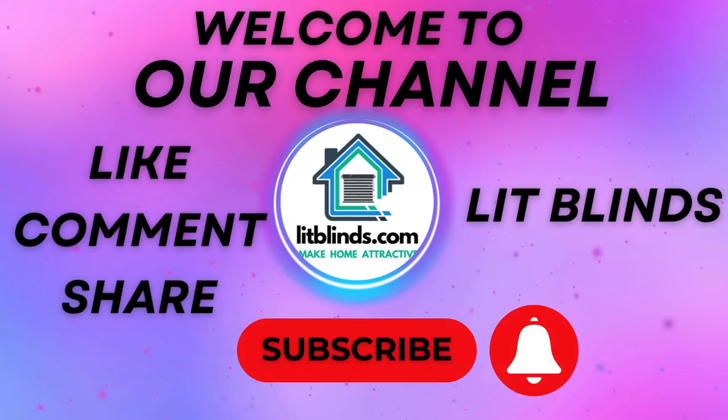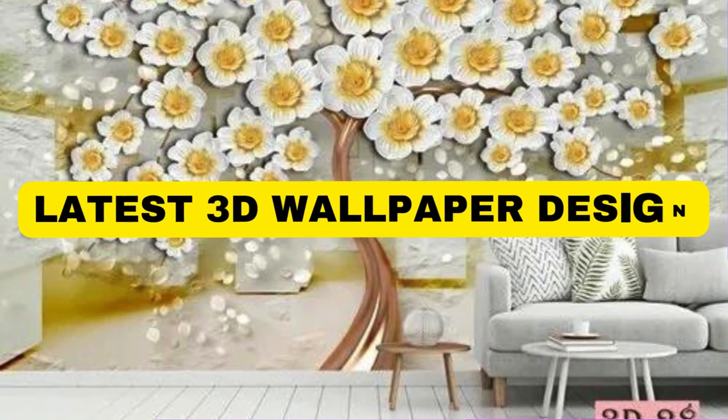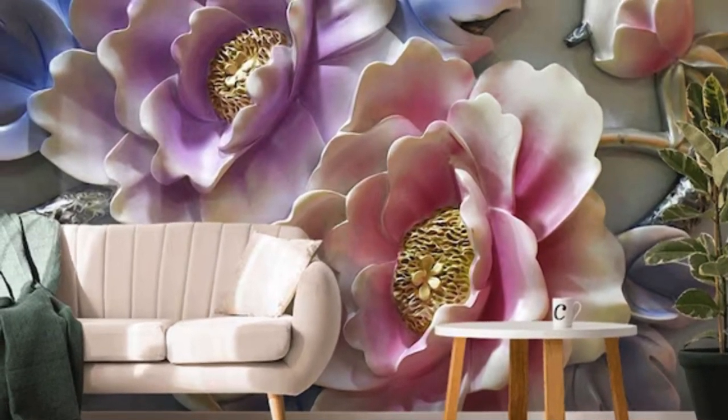Welcome to our Lit Blinds Store YouTube channel. To make your home attractive, subscribe and watch our videos. Get 50% off with free shipping — order online. Lit Blinds Store vertical blinds are a versatile and practical window-covering solution that seamlessly combines functionality with aesthetic appeal.